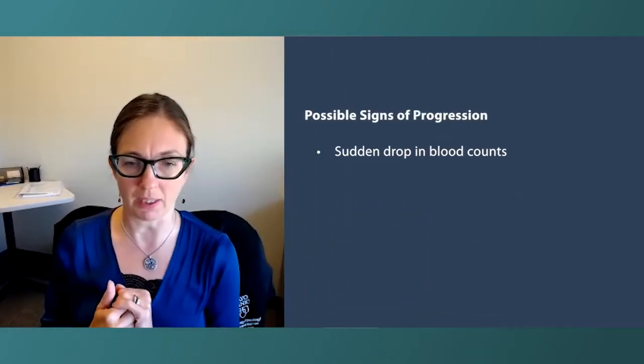Sometimes the blood count will actually drop too low. You'll have somebody who has PV who's always been too high and all of a sudden they come in and their hemoglobin is very low and they're anemic. That's another situation where you do that. Anytime the blood counts start to drop is concerning.